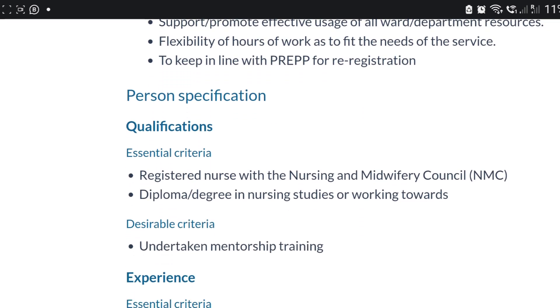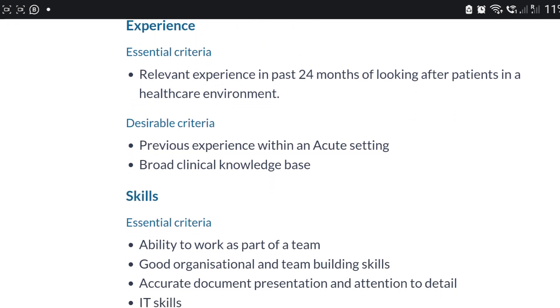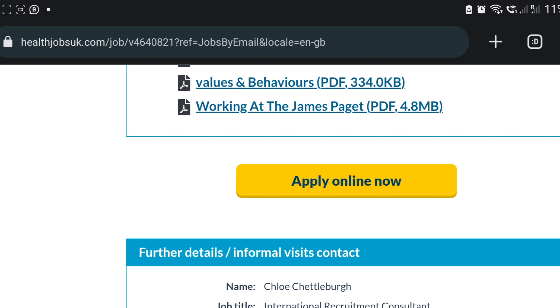The qualification required is just a degree or diploma in nursing. It's not hard — all you need to do is scroll down, click on 'Apply', and submit your application. I will also leave the link in the description box. Let's go to another one.